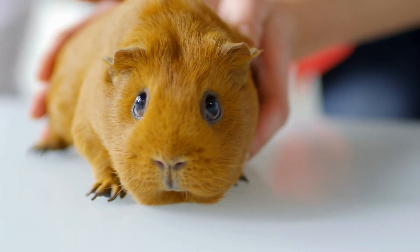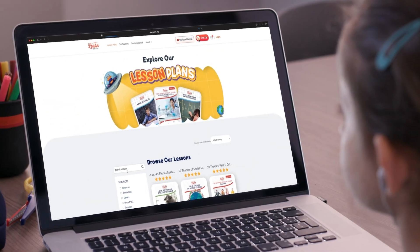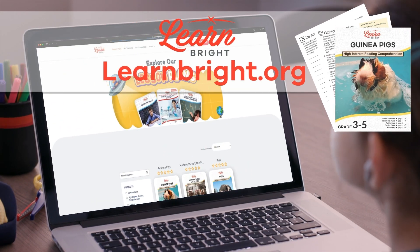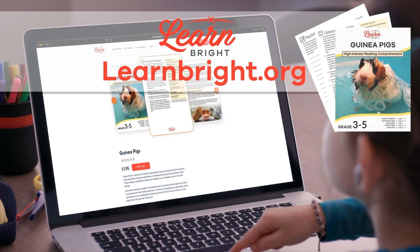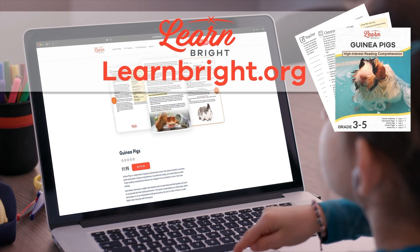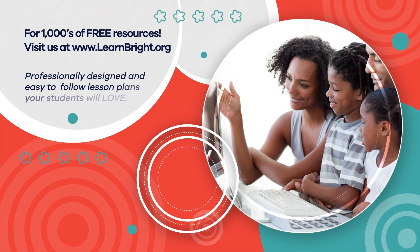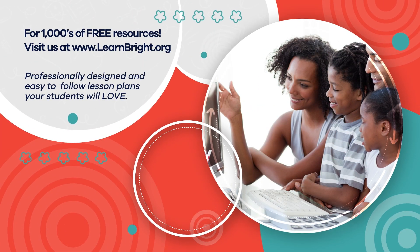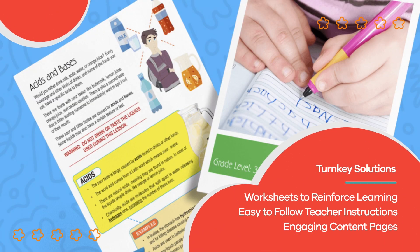If you said b) aquatic and e) predator, you're correct — excellent job, guinea pig geniuses! If you are interested in learning cool facts about other creatures, make sure to check out learnbright.org for even more lesson plans. Hope you had fun learning with us. Visit us at learnbright.org for thousands of free resources and turnkey solutions for teachers and homeschoolers.